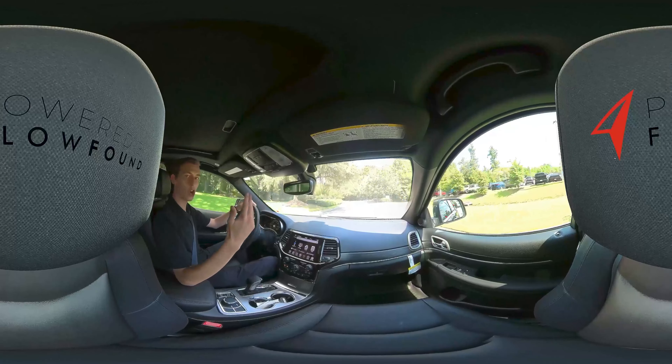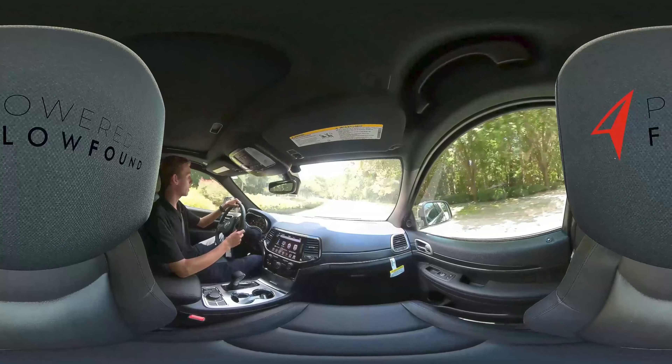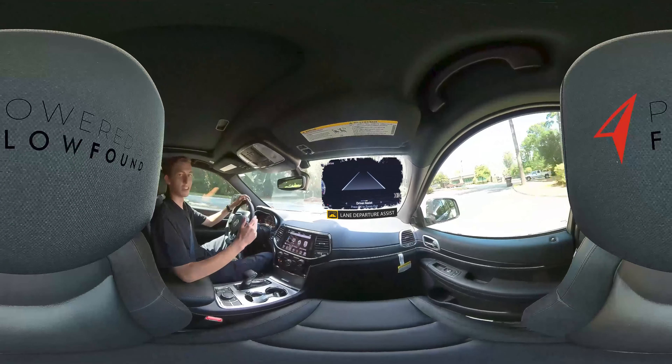A safety feature of the Grand Cherokee is blind spot monitoring. Any of your blind spots will light up whenever there's a car you can't see, so you don't have to worry about poking your head around all the time.